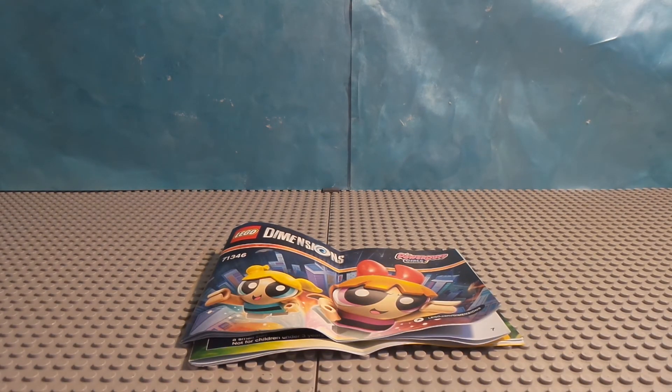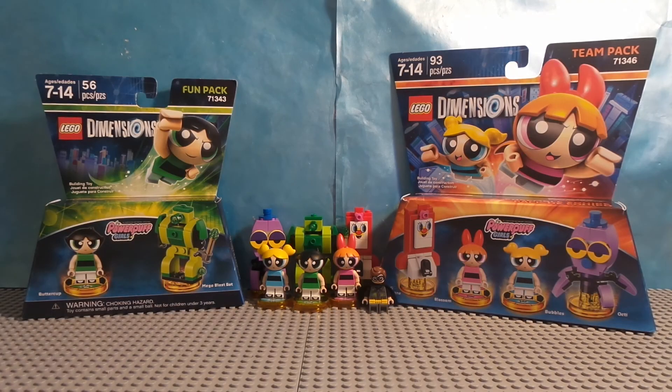That's the end of the video. If you're a fan of the Powerpuff Girls and want to get some Lego sets, or if you already have the starter pack and want to get these packs, I recommend going to buy them. If not, you don't have to — it might not be for everyone. But it might be great for fans of the Powerpuff Girls.